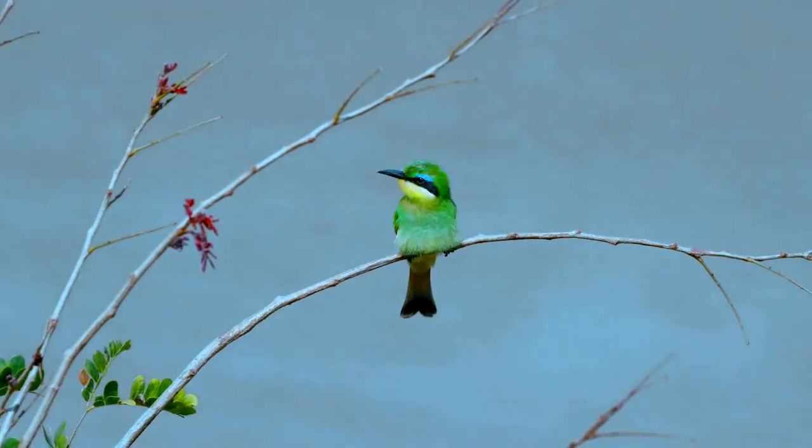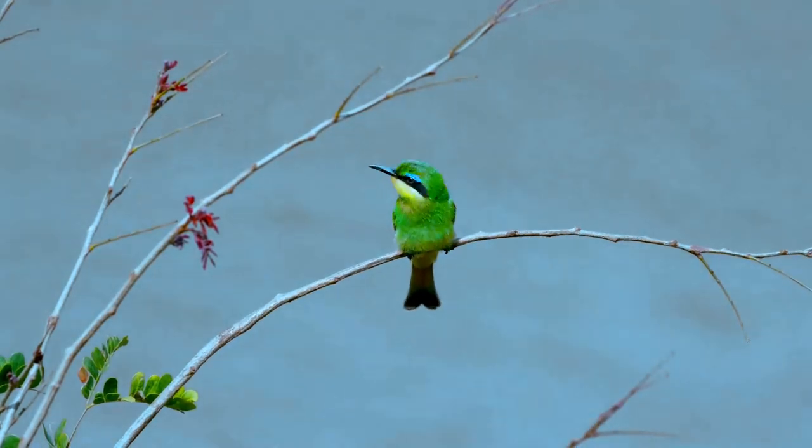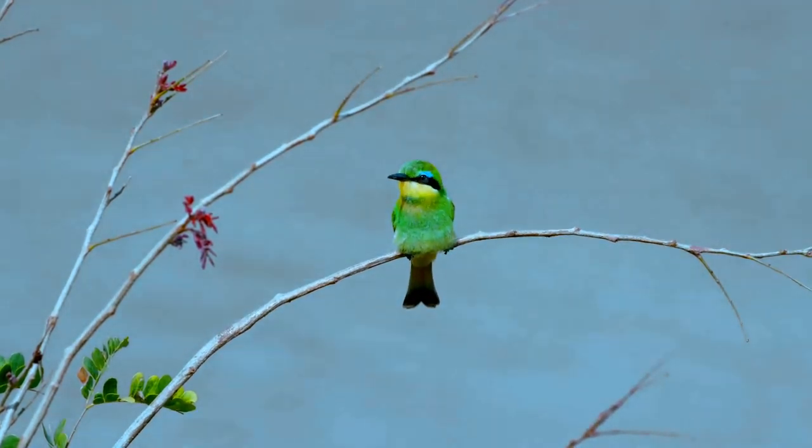These are abundant and tame birds, familiar throughout their range. They breed in open country with bushes, preferably near water.